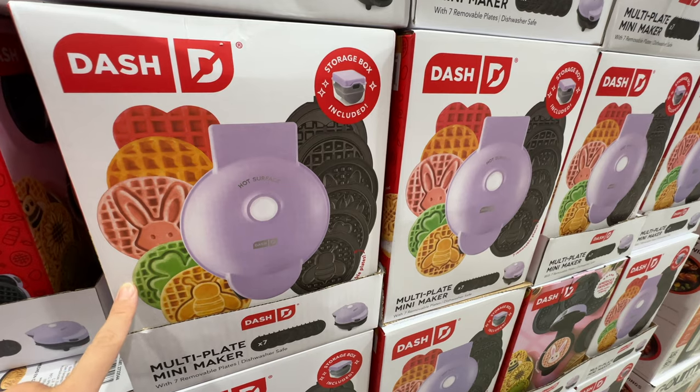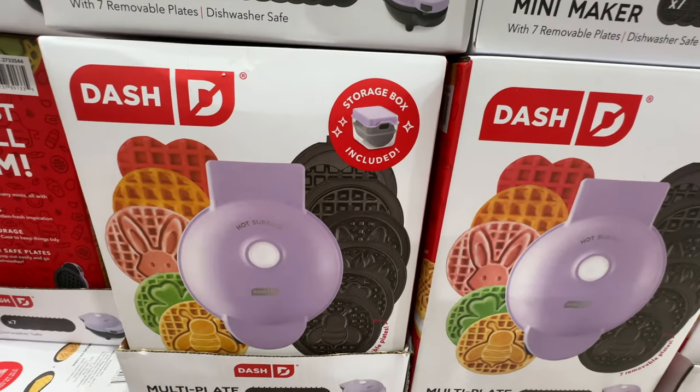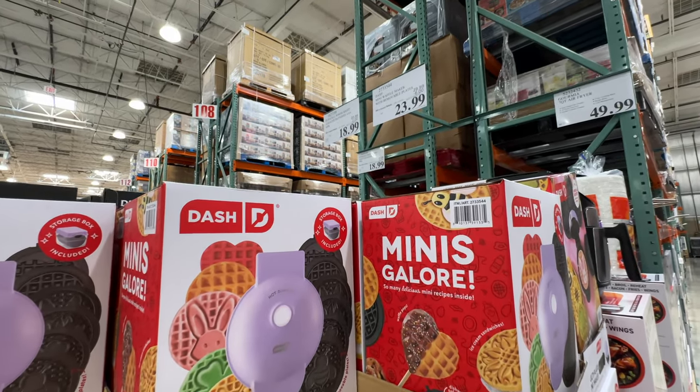There's a new waffle maker from the brand Dash — it also comes with a storage box, interesting. But the deal already expired on March 24th even though they didn't change the price tag.